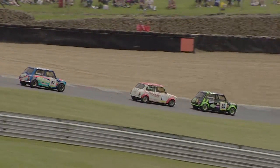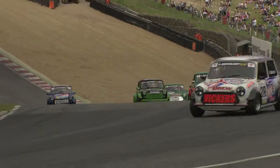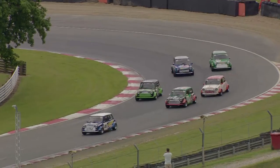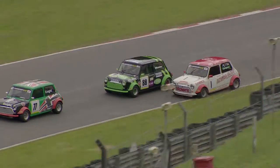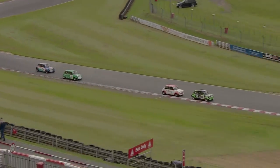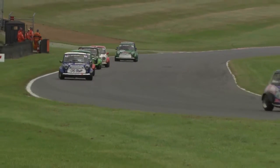Through Paddock Hill Bend, Dan Wheeler has been a little bit hesitant and again doesn't come out quite as quickly as Kane Astin, giving Astin the chance to challenge around Druids. Great move from Astin — he saw the opportunity and seals it into Graham Hill Bend. Wheeler tries to shut the door but Kane Astin looks to pry it open. That's actually very well defended from Dan Wheeler — it's not done just yet. Astin is a little bit off-line through Graham Hill Bend as a result.